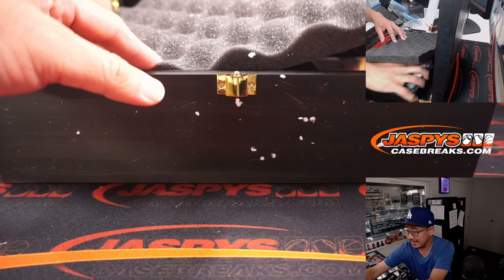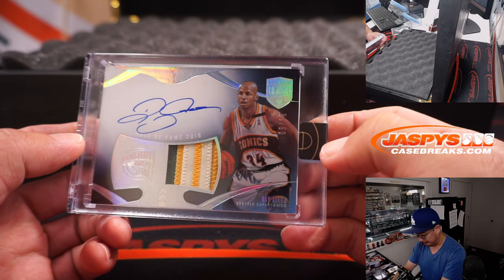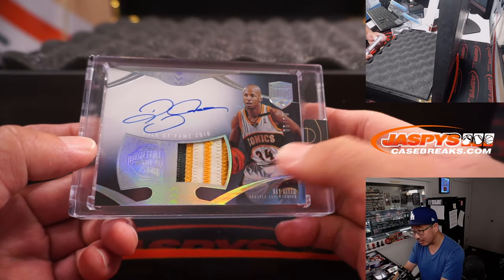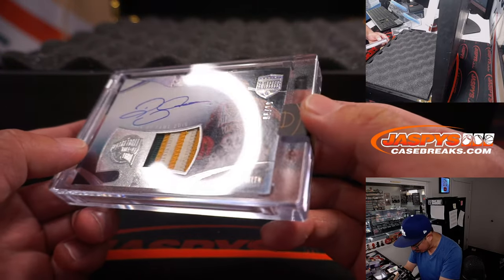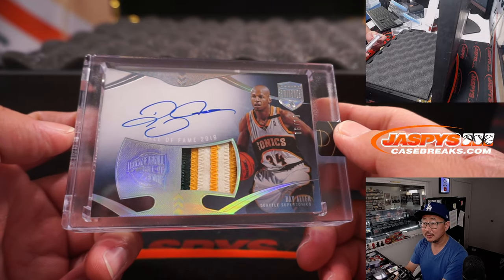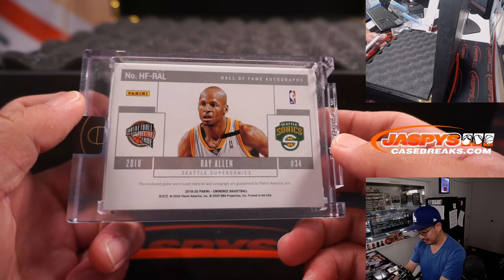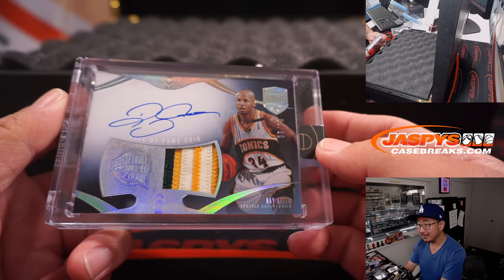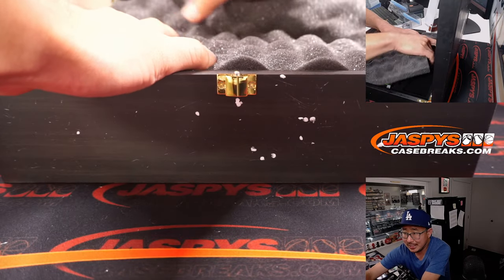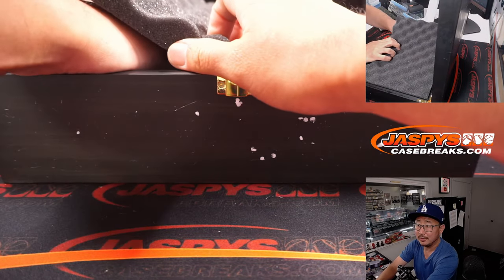On this side — patch auto, Ray Allen. Hall of Famer Ray Allen in his old Sonics gear right there. Nice colors in that window. That is six out of ten — Christopher. Nice. This Eminence is nice.